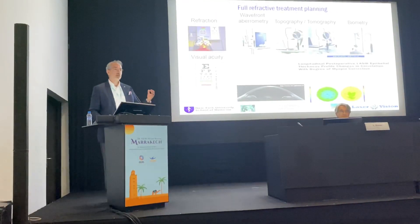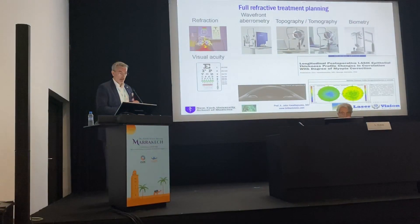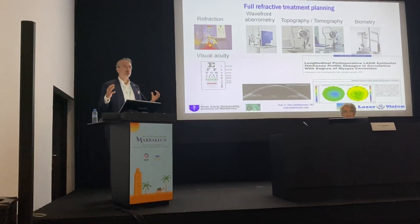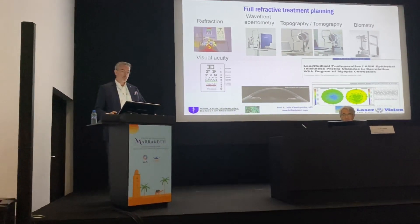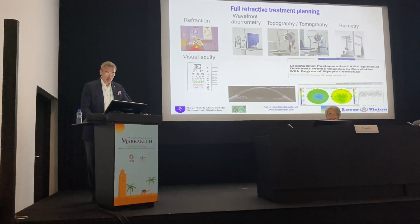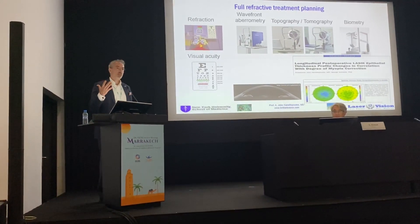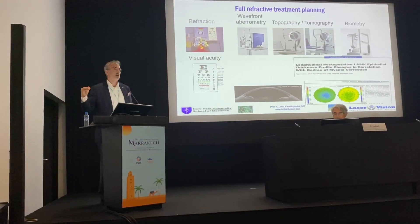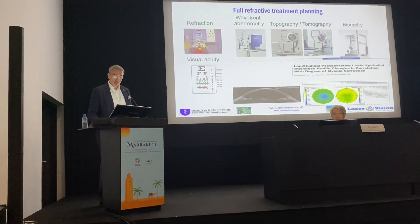Refractive surgery planning today — we have to speak to the patient as we heard before. Visual acuity, et cetera. But ophthalmology is not just that anymore. Look at all of this equipment: wavefront aberrometry, topography, biometry. We've contributed to the literature on how you can easily map cornea epithelium as a key element of every ophthalmology evaluation. Even if somebody's coming just for glasses, you need to know what their epithelium looks like.